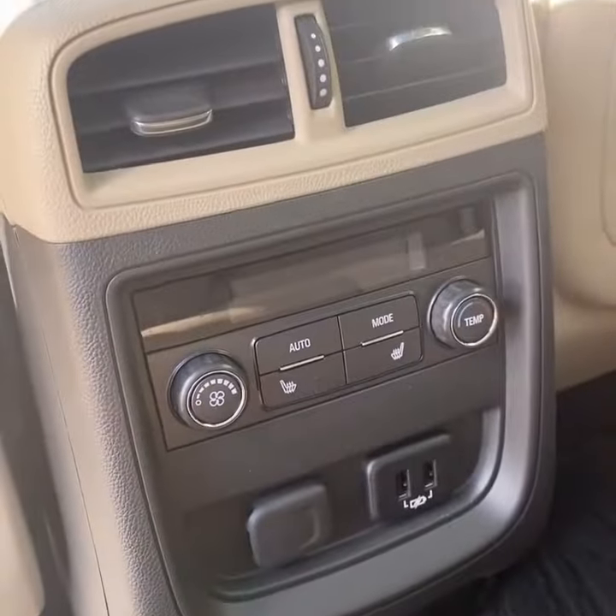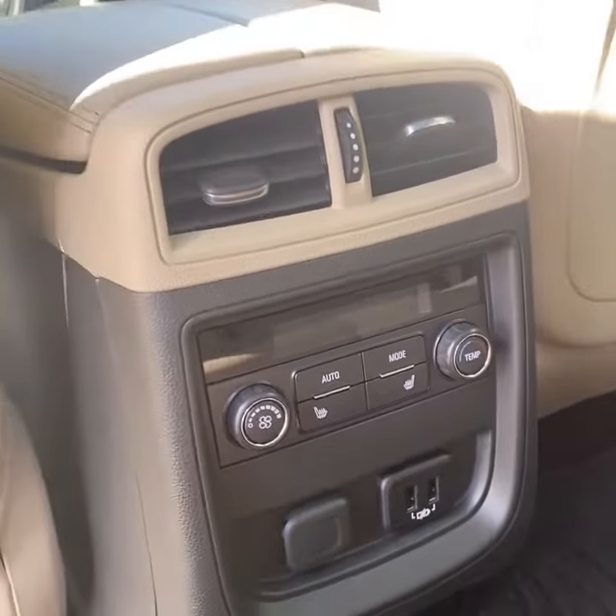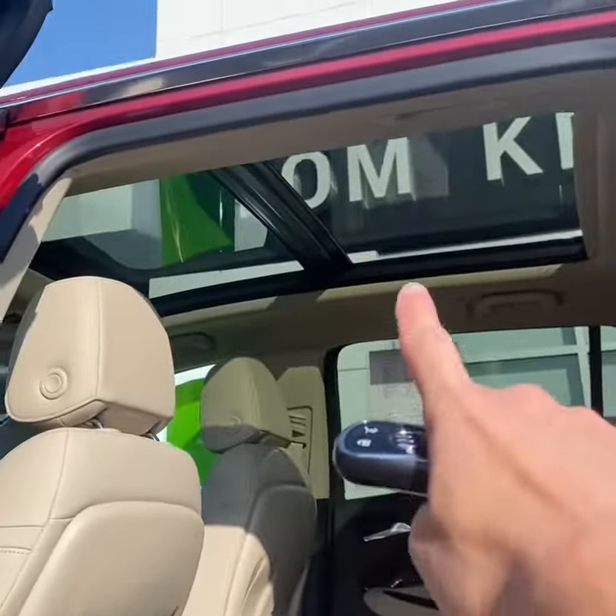You have heated rear seats and tri-zone climate control with USB charging. Looking up top, you have a panoramic sunroof.